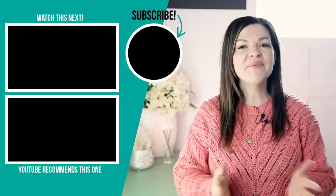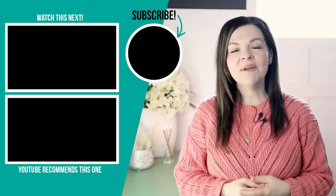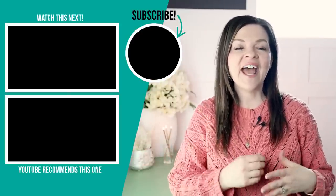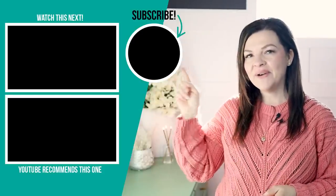Thanks so much for watching today's video. I hope you enjoyed these DIY thrift store flips — let me know down in the comments below which one was your favorite. If you like this video, please give it a thumbs up, subscribe to my channel for more DIY and decor ideas on a budget, and I'm wishing you joy in your home today and always. I'm going to leave some more videos that I hope you'll enjoy watching next.